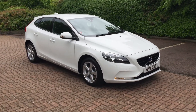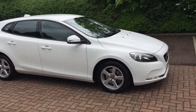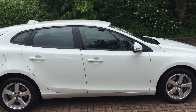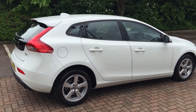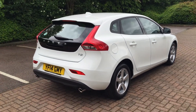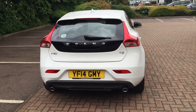Welcome to Sturges Volvo. This is a V40 T2 ES 6-speed manual, finished in ice white with off-black cloth upholstery. It's a 2014 on a 14-plate. The car has only covered 5,000 miles and has a full Volvo service history.